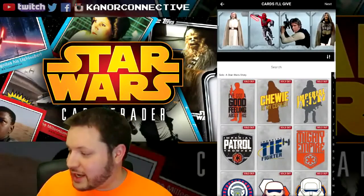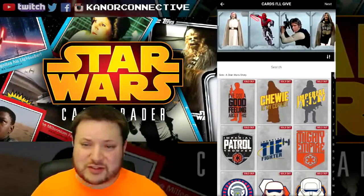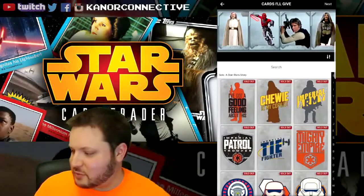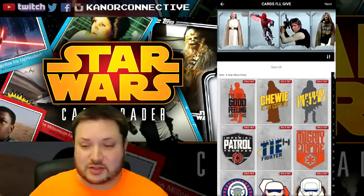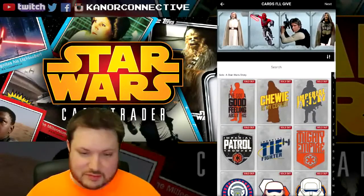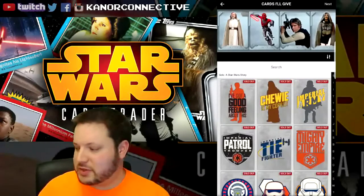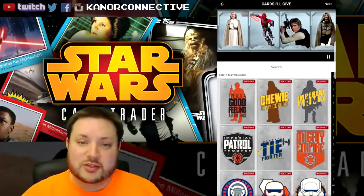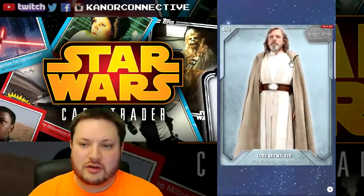I must thank Flick too so much for sending and donating all of these cards for this giveaway. They had some pretty interesting ideas on how to go about doing it, so this is kind of a collaboration between both them and myself. A big thank you to Flick for sending these over!